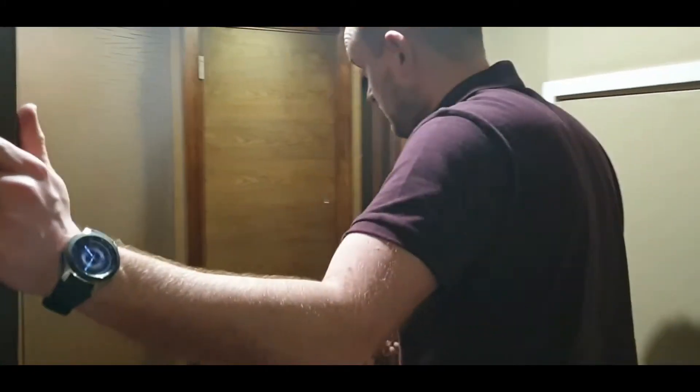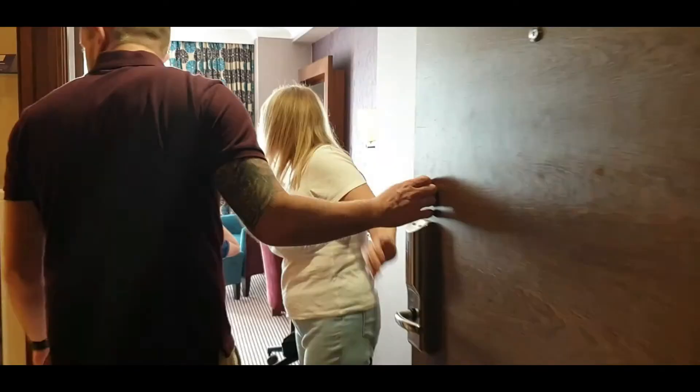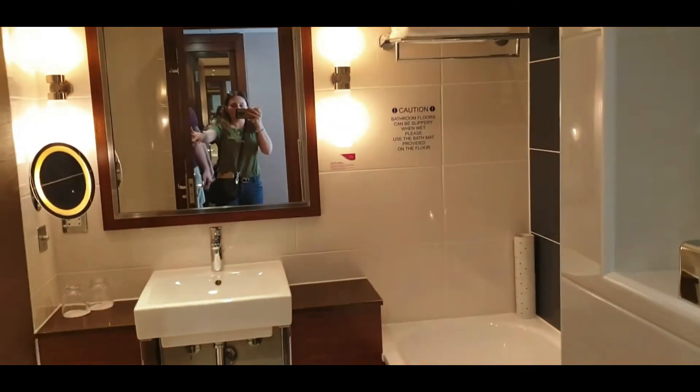Let's go and see Nanny's room — she's got a special club room. Let's check out the club room then. Oh, she's got a very nice bathroom in comparison.